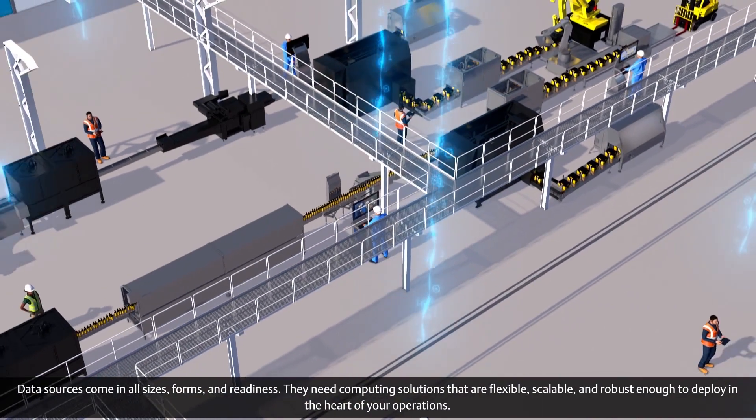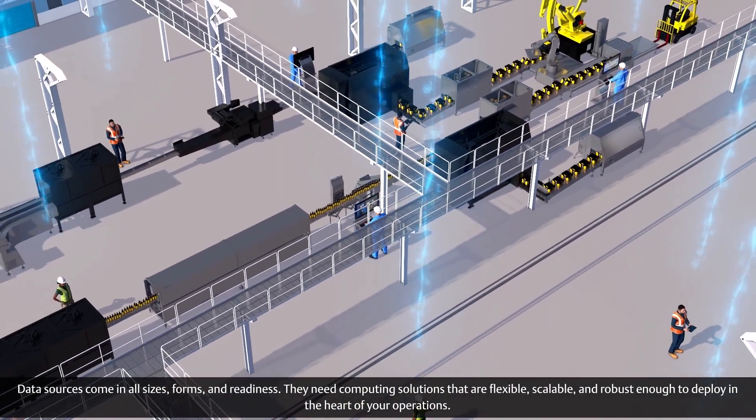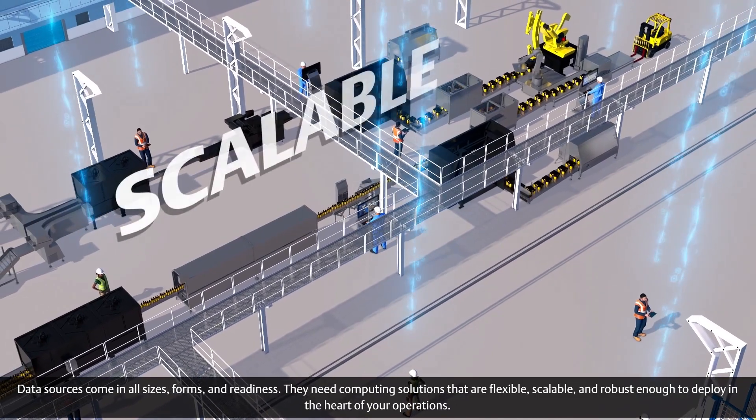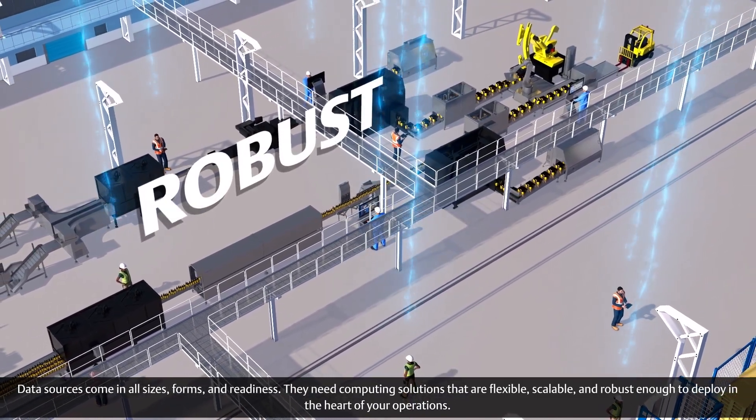Data sources come in all sizes, forms, and readiness. They need computing solutions that are flexible, scalable, and robust enough to deploy in the heart of your operations.